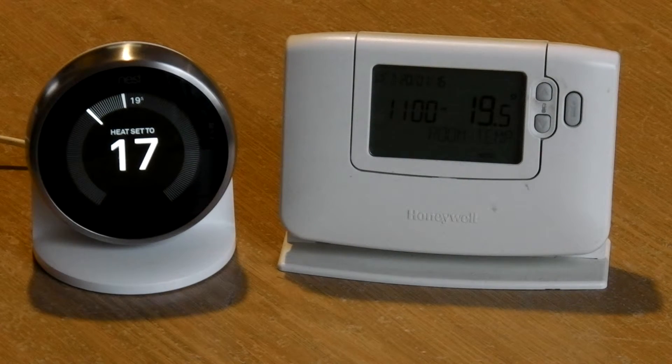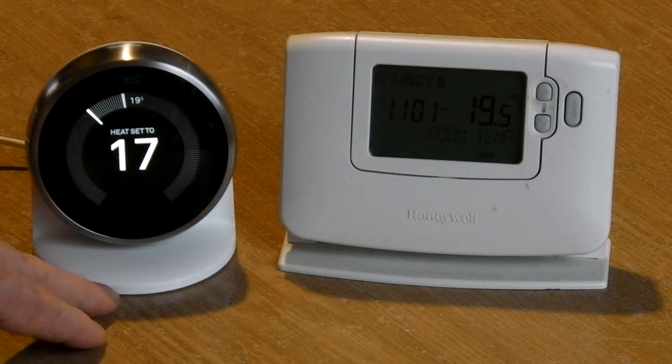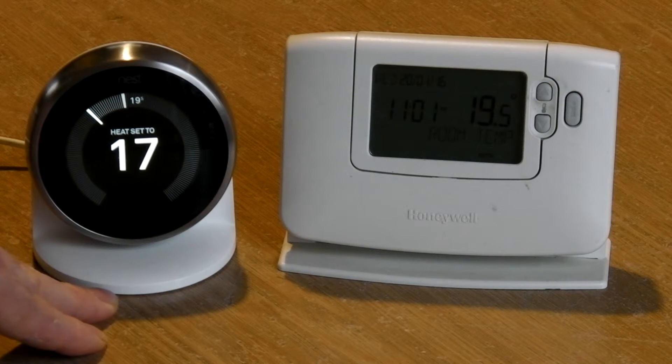Admittedly, most of my points about the Nest — why you would want to buy it — are cosmetic. They really are. Why would you buy an iPhone? Because they look great and they work. Why would you buy a Nest? Because it looks great and it works as well. A thermostat is in a prominent position in your house. You look at it every single day. You usually walk past it every single day. They're in your face.